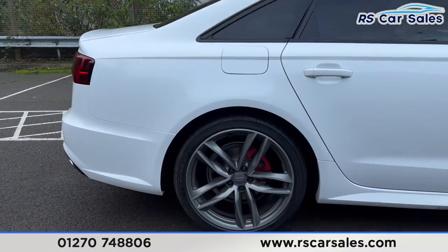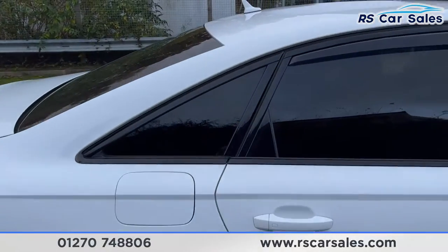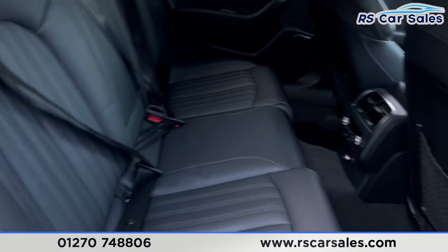Let's take a look at the fourth and final alloy wheel just there. Taking a look at the interior, you'll find the full black leather interior, a foldable armrest in the centre, and fixed ISOFIX points as well.